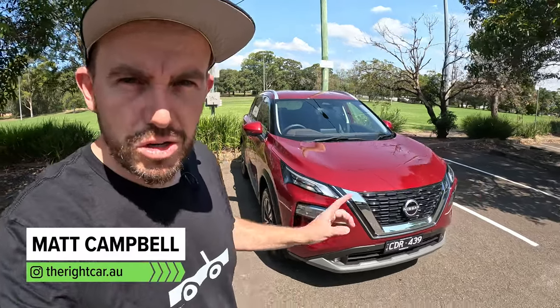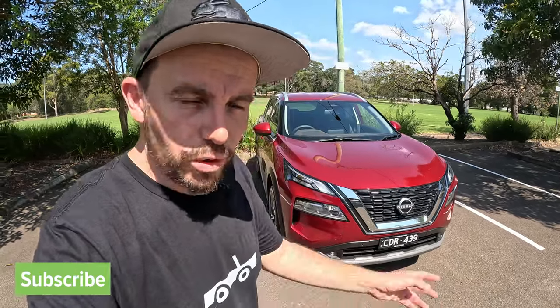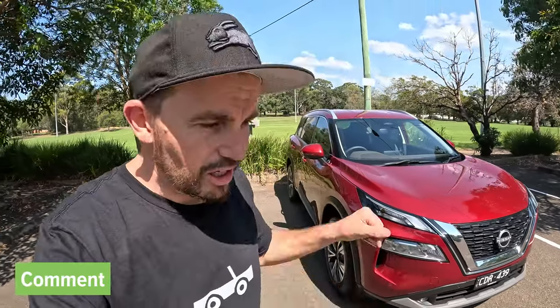It's been a long time coming, but is this new Nissan X-Trail the right car for you? You're going to find out. Please do share the word, join the Right Car community, hit subscribe, and we'll have a bit of fun together.